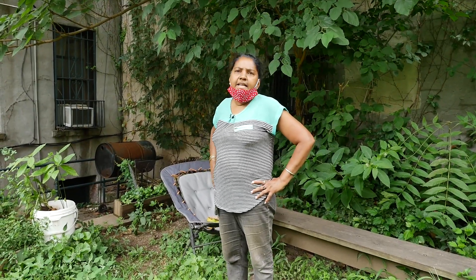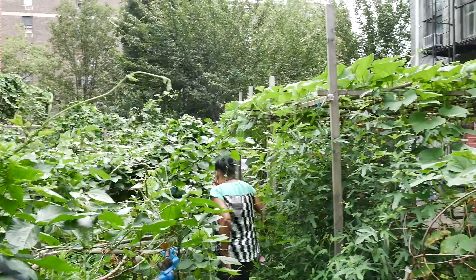Every day everybody enjoys it. We have a meal here once a month and everybody shares the vegetables. It's a lovely community, a lovely garden, lovely people — everybody plants everything here. Thanks to Comida Lazuras, they're wonderful people.